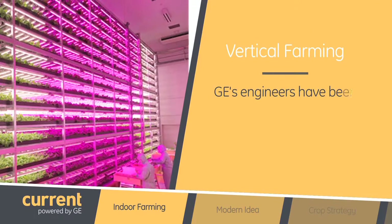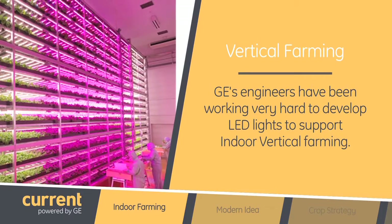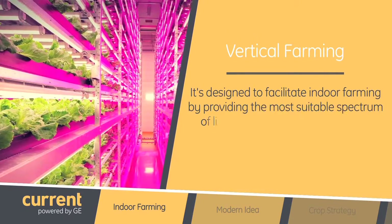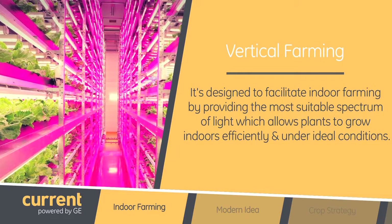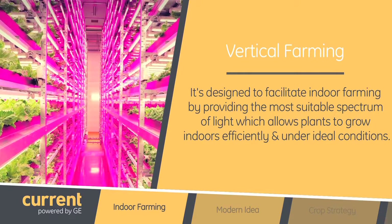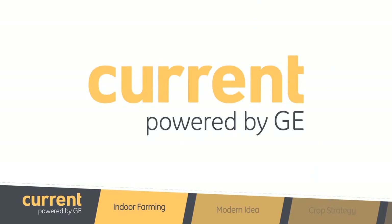Today I'm bringing you a new product fresh out of the box. Our engineers have been working very hard to develop LED lights to support indoor vertical farming. The new product from GE Horticulture product line is designed to facilitate indoor farming by providing the most suitable spectrum of light, which allows plants to grow indoors efficiently and under ideal conditions.